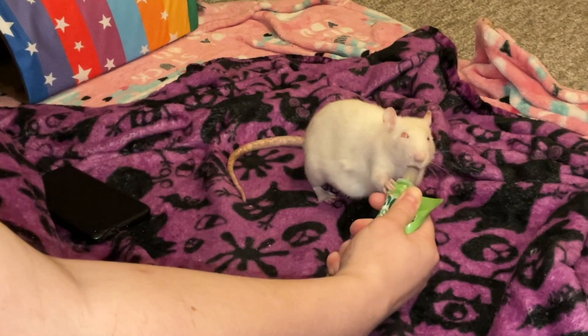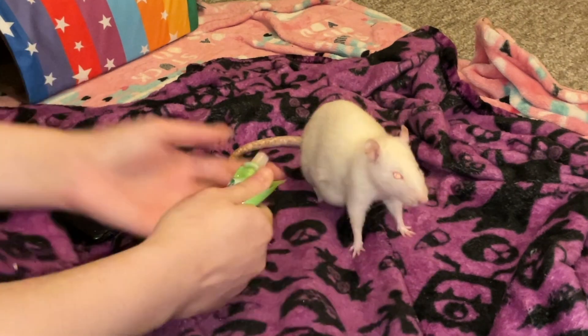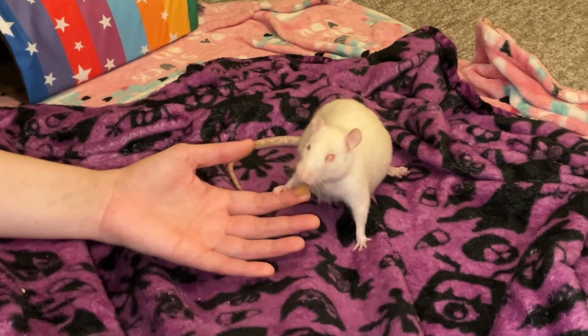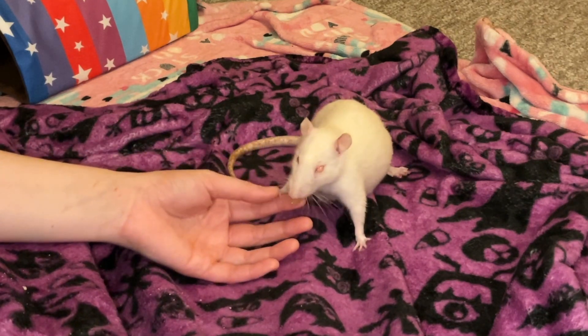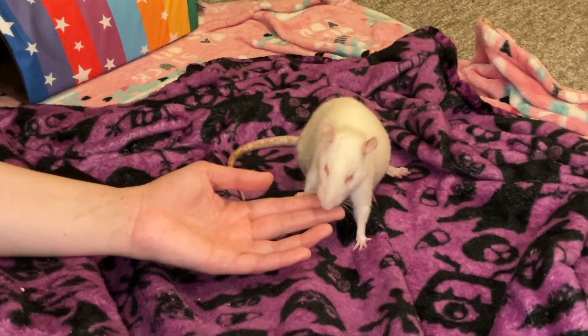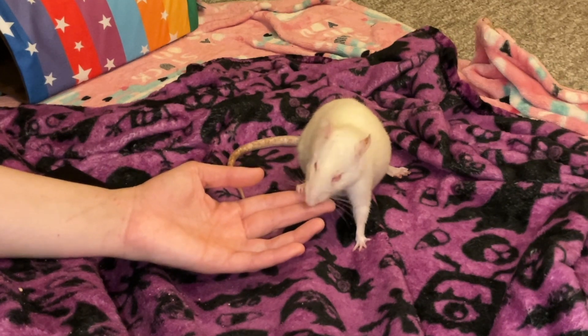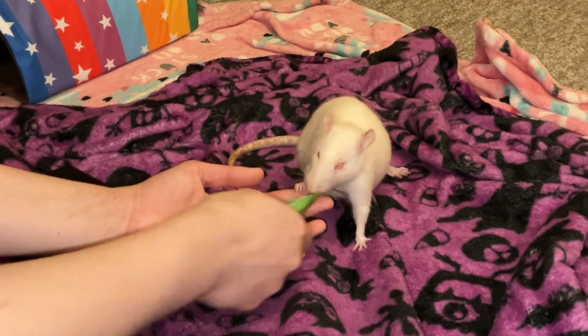This is my first time treating a rat's mammary tumor with a drug. Usually, I either get them removed, or if the rat is just too unstable to get them removed, then I just wait it out and either have them euthanized when it gets too big, or they pass of other causes. But in this case with Egg, I decided to try cabergoline specifically for two reasons.